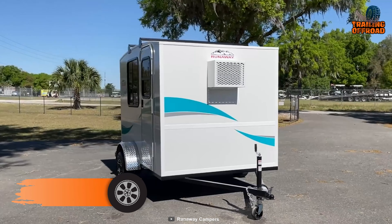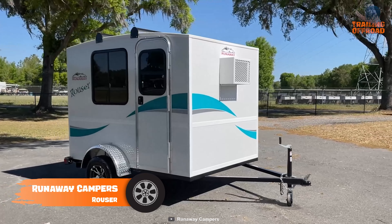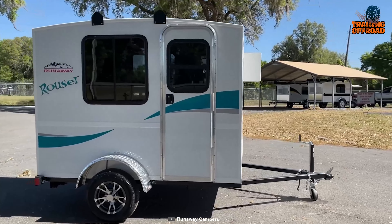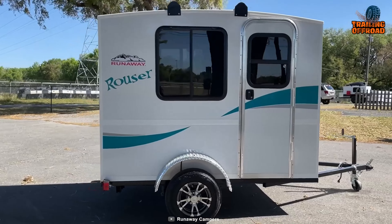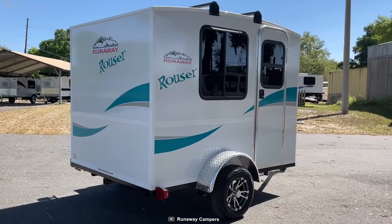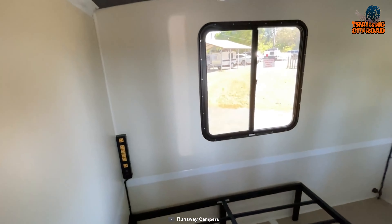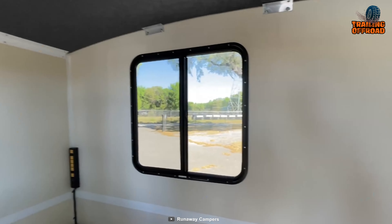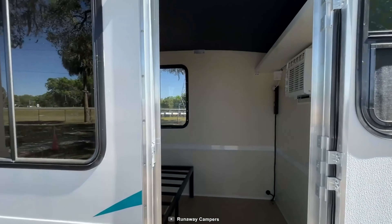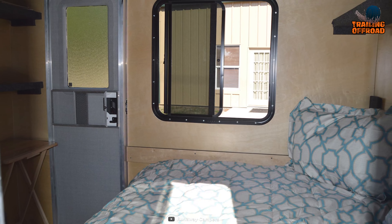Runaway Camper's Rouser is the perfect mini camper for those on a budget. With its fully-welded steel frame construction and dual-folding stabilizer jacks, it is built to last. The white fiberglass exterior and aluminum trim give it a sleek and stylish look, while the rear accessory hitch adds convenience for extra accessories. The interior is designed with enough height and space for several different sleeping arrangements, and its 5000 BTU air conditioner ensures comfort on hot summer nights.